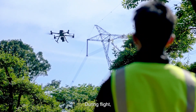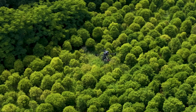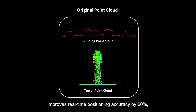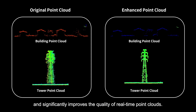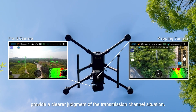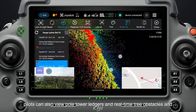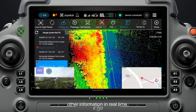During flight, it supports real-time viewing of true-color point clouds. Self-developed real-time smoothing and filtering technology improves real-time positioning accuracy by 60 percent and significantly improves the quality of real-time point clouds. The FPV and mapping camera video provide a clearer judgment of the transmission channel situation. In addition, pilots can also view pole tower ledgers and real-time tree obstacles and other information in real-time.